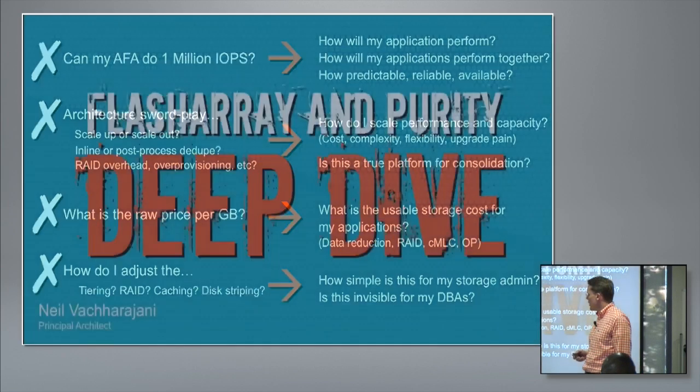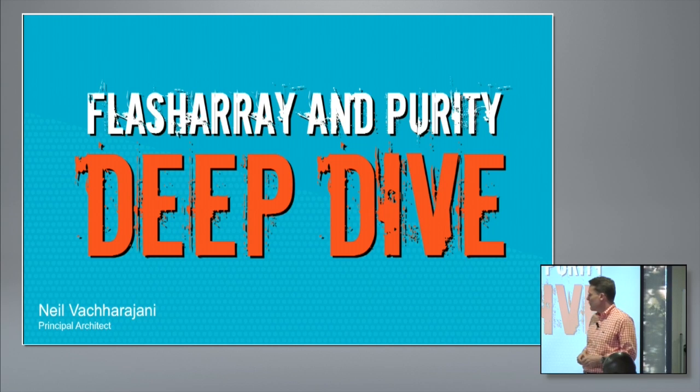So we're going to come back to these questions, but right now I'd like to bring up Neil Vachajani, our chief architect. He's been with Pure since almost day one, and he's going to go through an introduction of the product — the functionality of how the FlashArray and its software, the Purity Operating Environment, work.